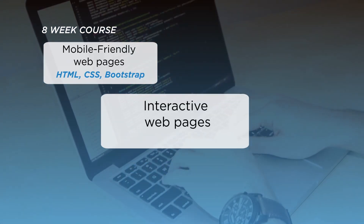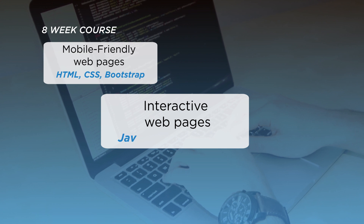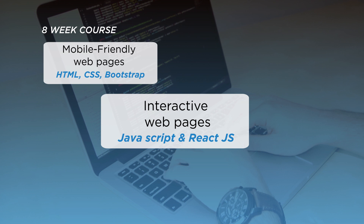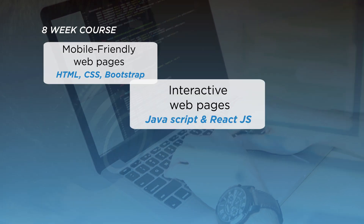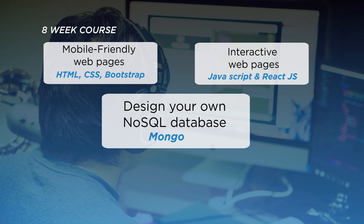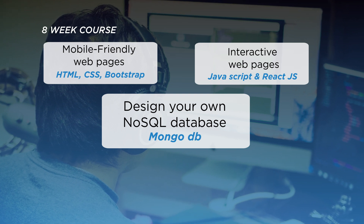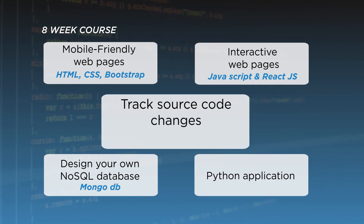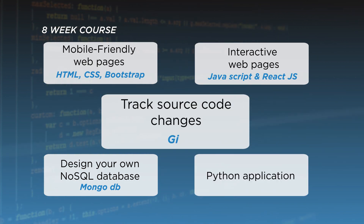Learn to build interactive web pages with JavaScript and React.js, the most in-demand JavaScript library. Design your NoSQL database with MongoDB, develop complete Python applications, and finally track source code changes with Git.